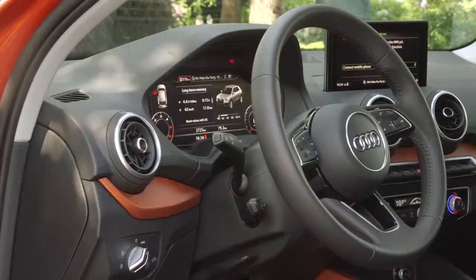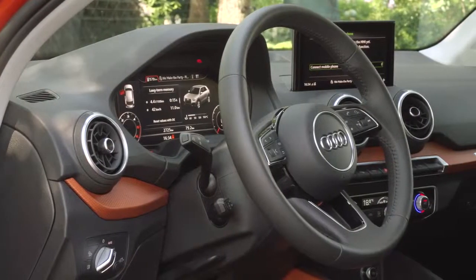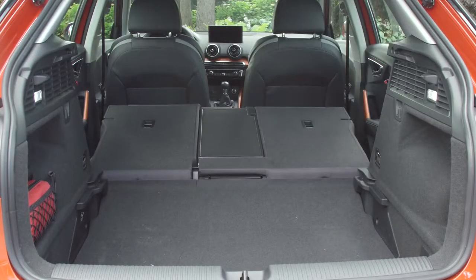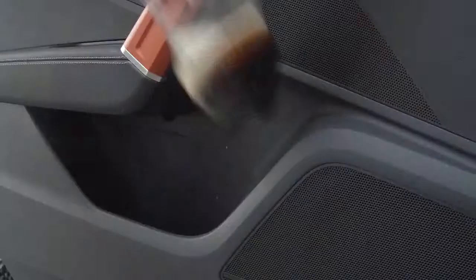Thankfully, the rest of the Q2 is more practical. It feels slightly more roomy inside than the A3. There's enough space for adults in the back seats. The boot is not only bigger but more flexible too, plus there's sufficient in-car storage.